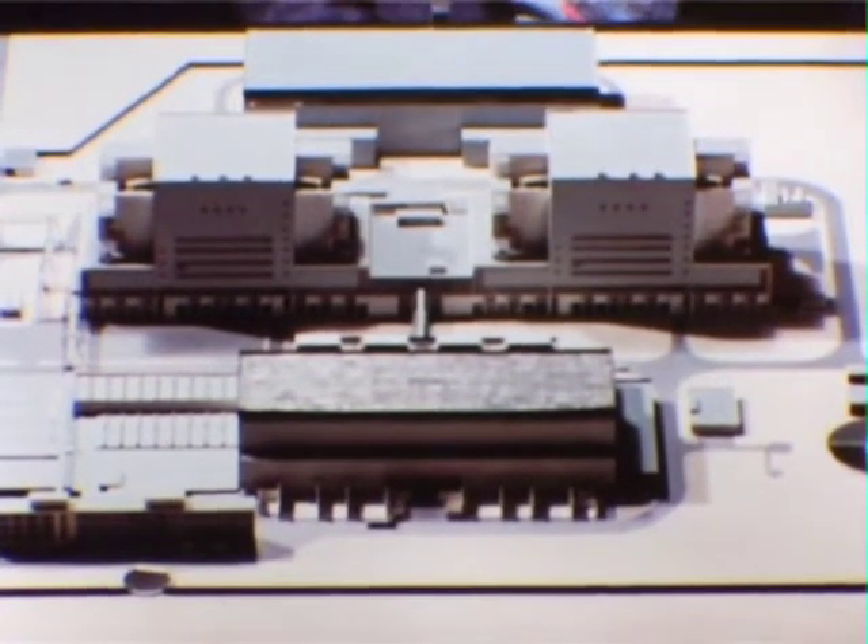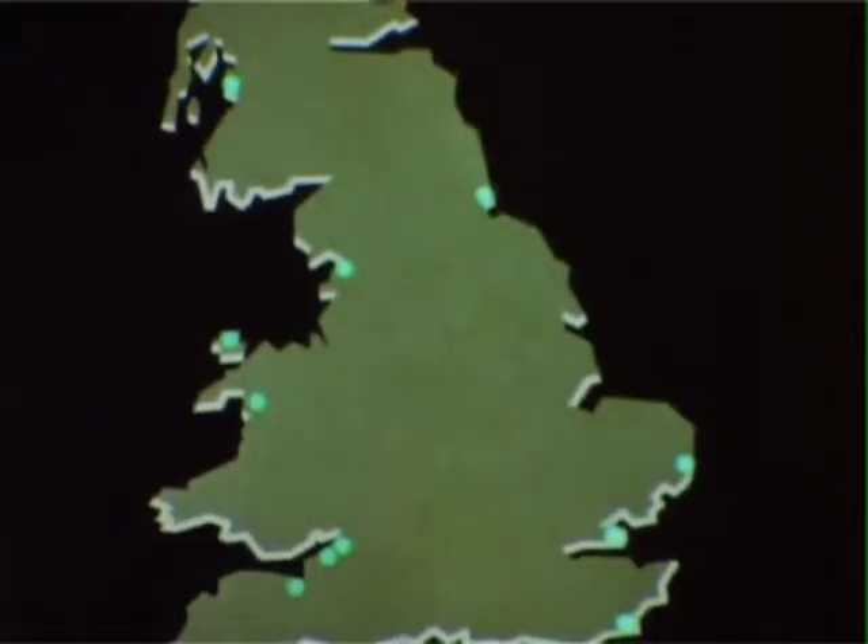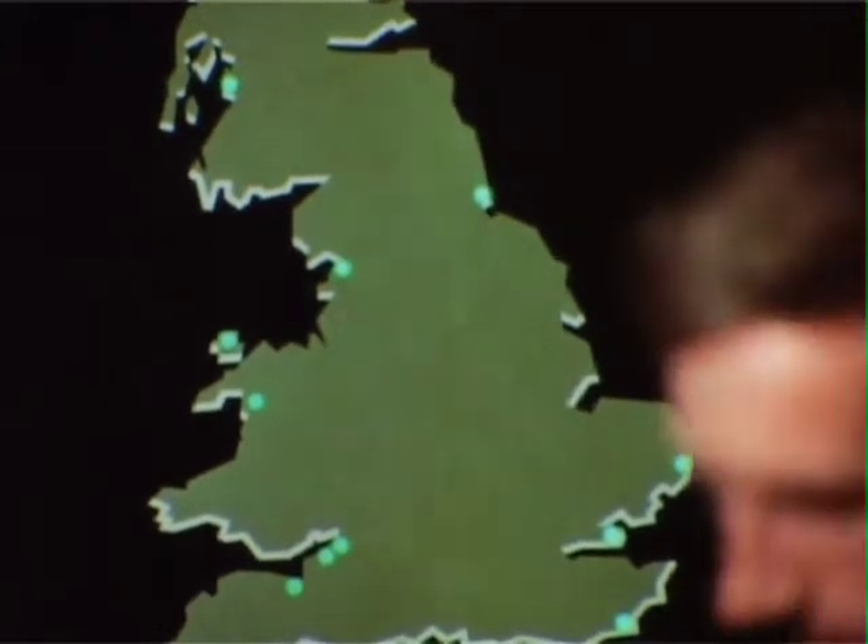Britain has always been a world leader in this field, and there have been nuclear power stations running successfully and safely in the UK for more than twenty years. As nuclear fuel is relatively cheap and plentiful, it can play an increasingly valuable role in ensuring our future power supply. Another advantage of nuclear fuel is that it can be reused.